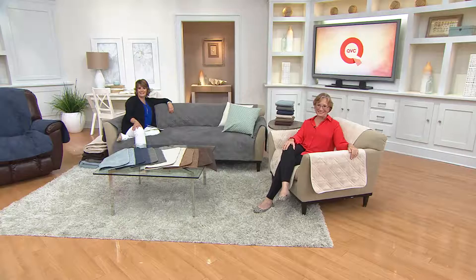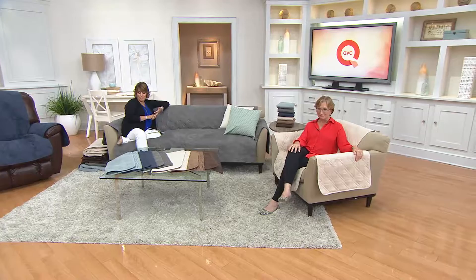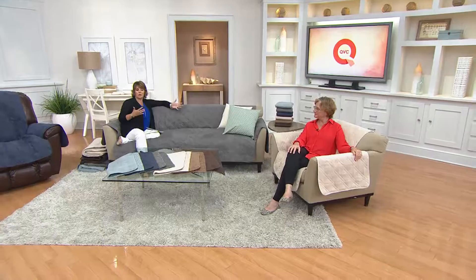We're busy on the phones right now. If you could use automated ordering, that would be the easiest way to get through. Don't forget this is also on easy pay, which makes it affordable. And like all items at QVC, this comes with our 30-day love it or return it policy.